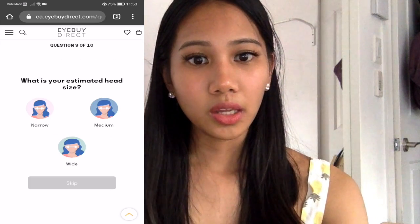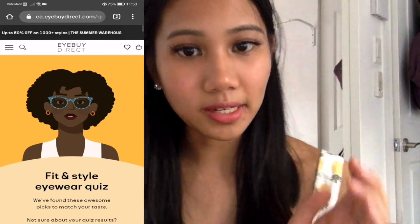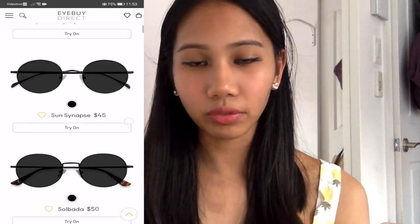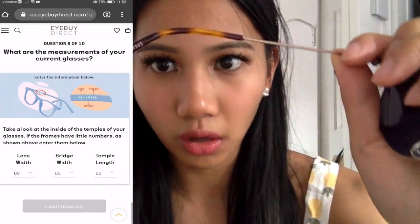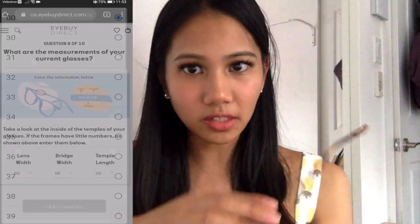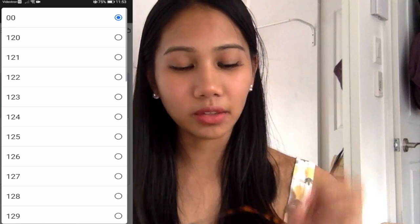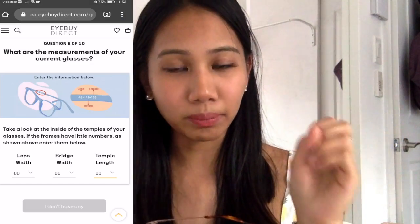That's super helpful especially because they have a huge inventory with a lot of selection. I highly suggest you do the Fit and Style eyewear quiz. Also — I didn't know this before — but your current glasses have dimensions printed on them. You can enter those dimensions into the quiz and it will filter and guide you to shop within that range, so you know the fit will suit your face, nose, and everything.